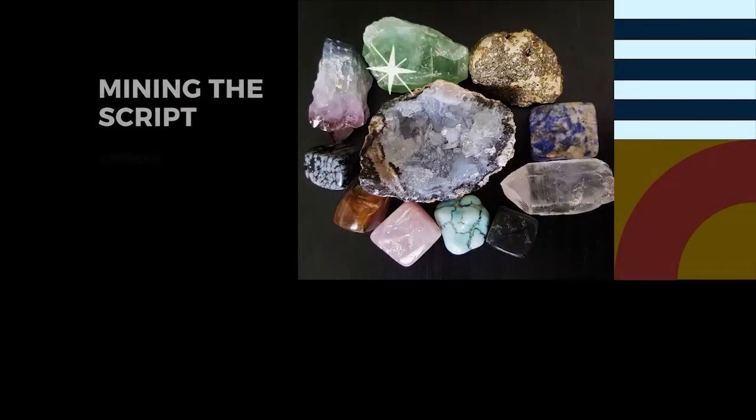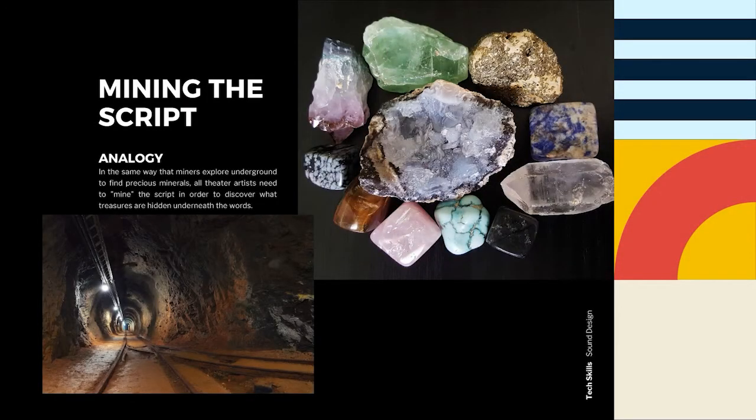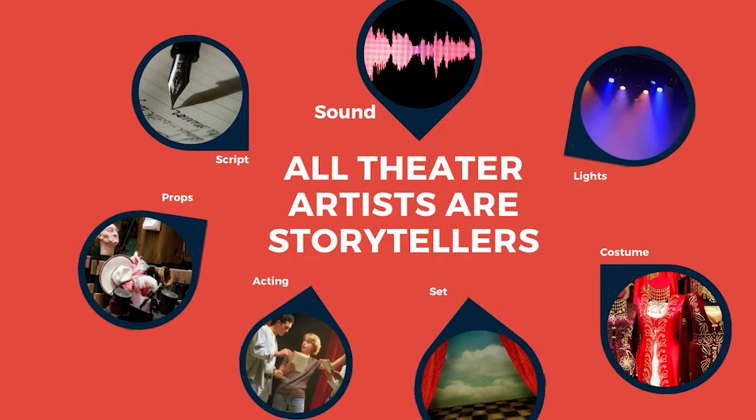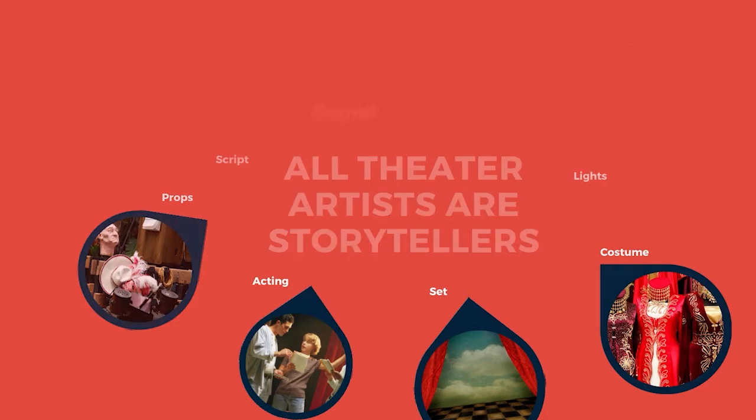In this segment, what we're going to be talking about is how do we mine the script for all of the clues and cues for the sounds that we need to create in order to tell our story. Remember that all disciplines of design are storytellers — they're all storytelling disciplines. That's what we do in the theatre. Whether we're directors, actors, sound designers, scenic designers, or costume designers, everyone in the theatre is a storyteller.